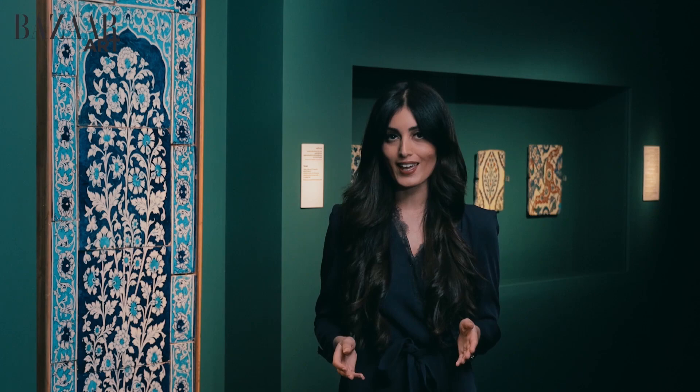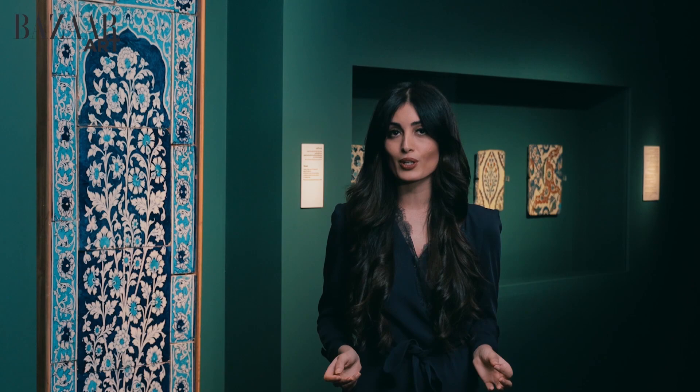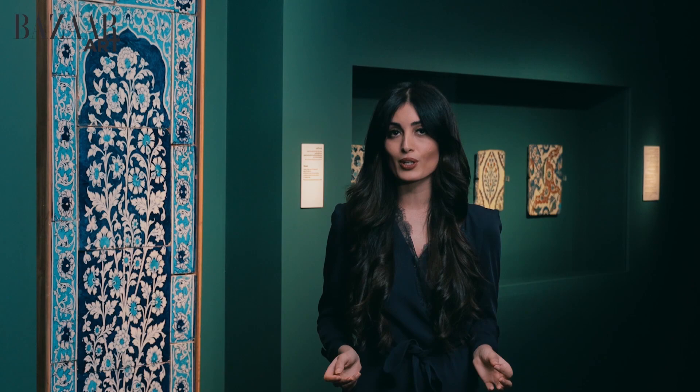Now this exhibition is a collaboration with Fondazione Torino Musee, an art foundation in Italy, and these 120 artefacts are actually being showcased outside of Italy for the very first time. You can visit until December, and there is so much to explore, so do not miss this exhibition. Thank you for watching and see you next time!